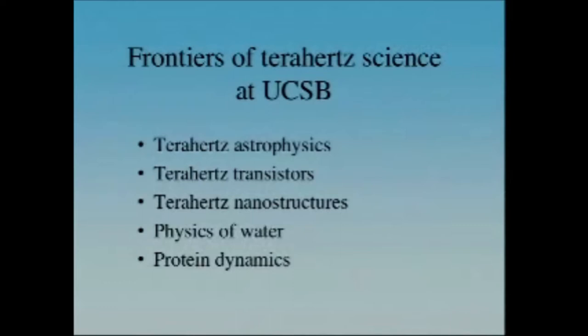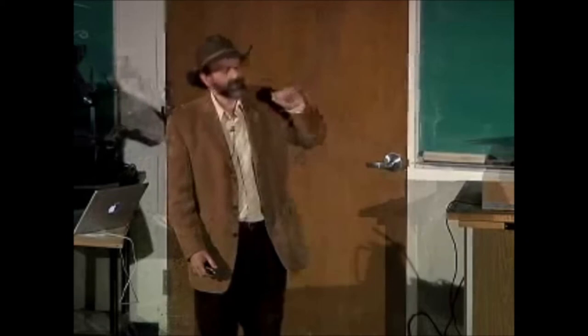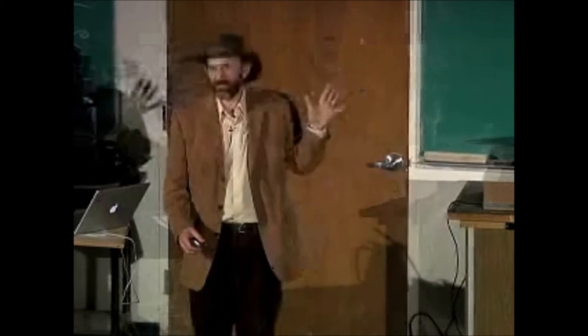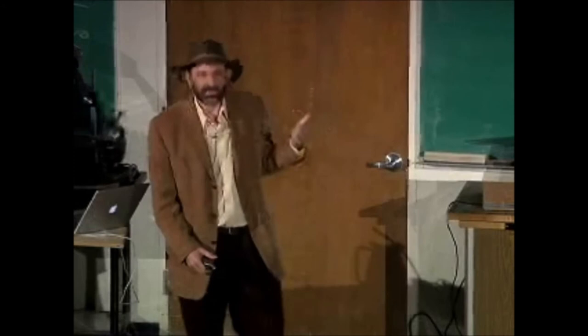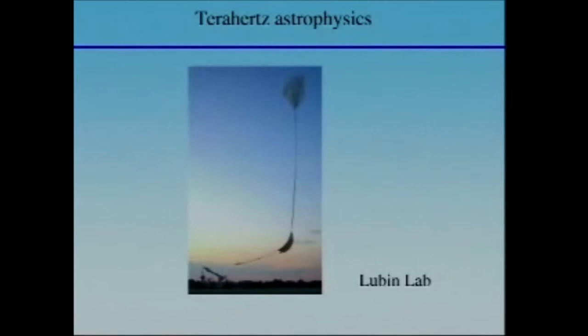Those are some of the emerging applications of terahertz radiation. Now I'd like to tell you about some of the frontiers of terahertz science being investigated at UCSB. Phil Lubin, who lent me the camera, likes to take baby pictures of the universe. If you take a picture of the sky at terahertz frequencies, you can see back in time to what the universe looked like when it was only 300,000 years old — now it's 15 billion years old — making it an incredibly powerful tool to study cosmology. He has to fly his instruments on balloons, and that's a picture of a balloon launch.